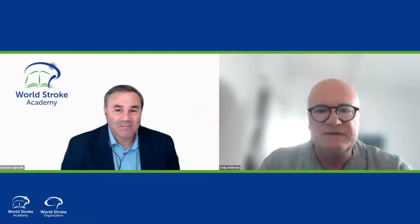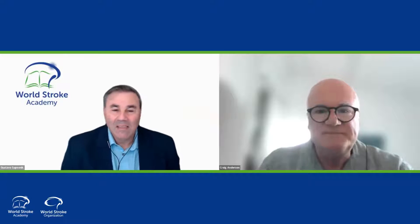A great privilege. Thanks, Gustavo. Hello, everyone. I'm Professor Craig Anderson. I head up a global brain health research program at the George Institute for Global Health at the University of New South Wales in Sydney, Australia. I'm still in practice as a neurologist at Royal Prince Alfred Hospital, and as mentioned, I'm co-principal investigator for the recently published Interact-3 clinical trial.